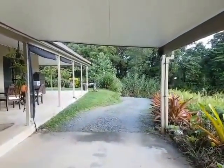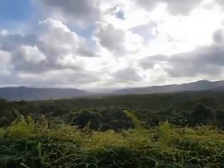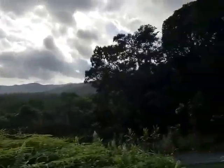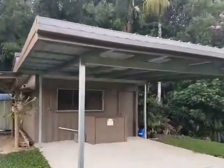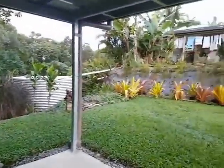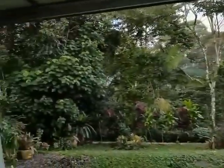We can see the driveway coming up there, continuing along from the carport. The view really is amazing. Just down from the house we have this powerhouse setup, which contains the battery bank and all of the electronics and brains of the solar system. The solar panels are up on the roof — there are 21 190-watt solar panels.